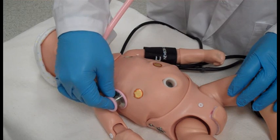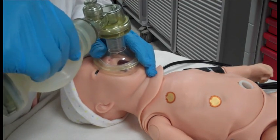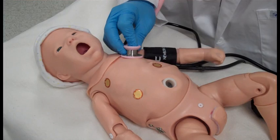Haley has left and right lung sounds which can be normal, stridor, or grunting. She can be ventilated with the BVM or mechanical ventilator. Realistic heart sounds are tied to her heart rate and rhythm.